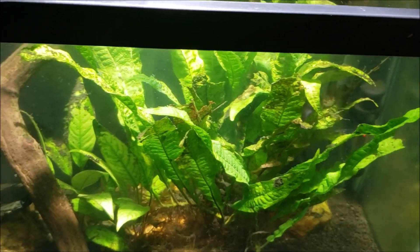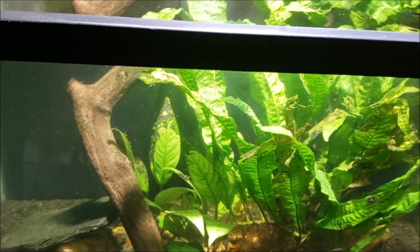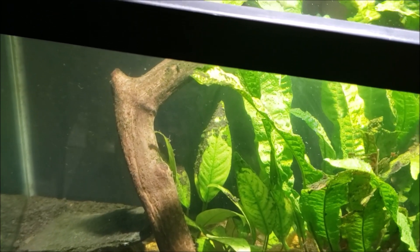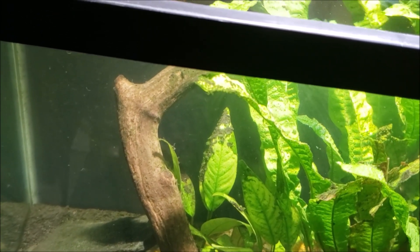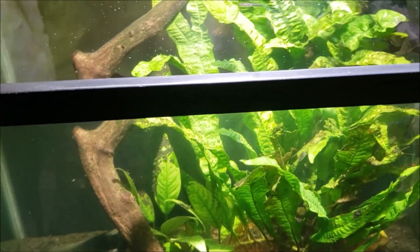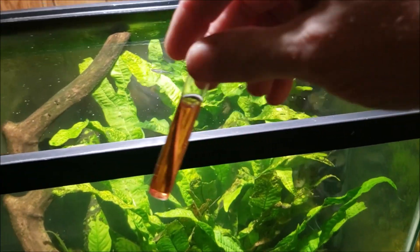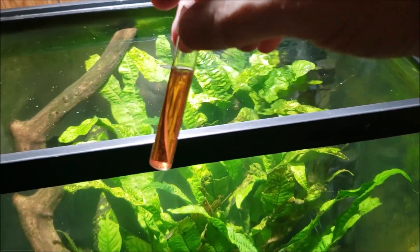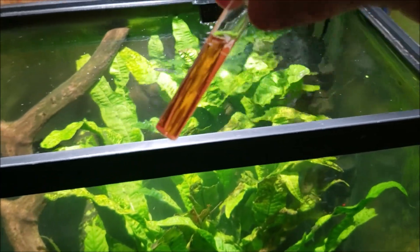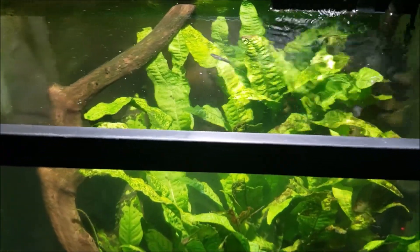I've now moved the filter so it's flowing directly into all that vegetation. I don't know if that's going to kill the water flow elsewhere — we're just experimenting. I've thought about adding a small powerhead in the back left corner as my next option, because I think lack of circulation is my main problem in this tank. The nitrate level before my roughly 60% water change was not too concerning.